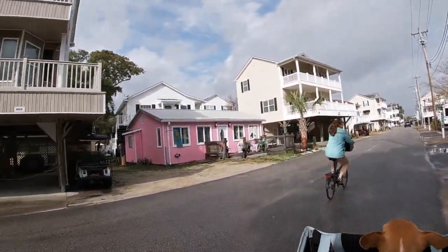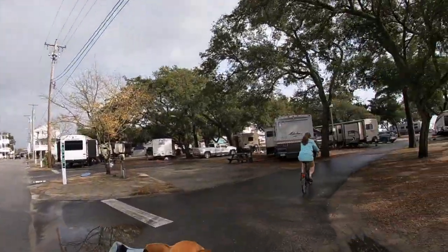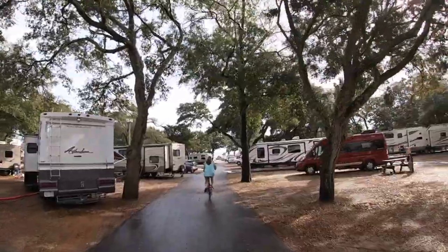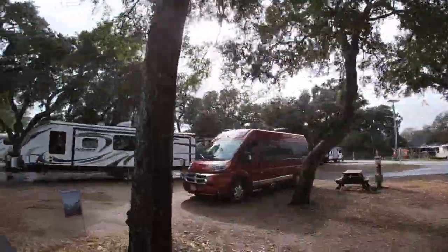One of the first things we like to do when we get to a new campground is to explore the area. This time we took out our bikes — our beautiful folding Dahan bikes — and we headed out. There is K38 with Carmen San Diego.